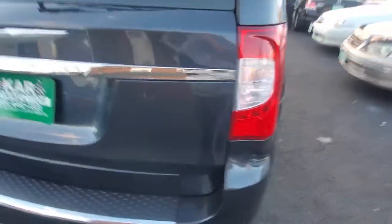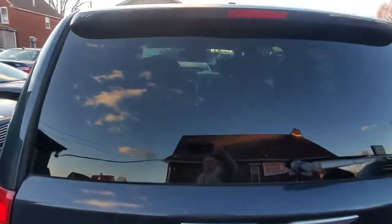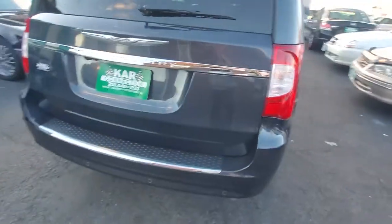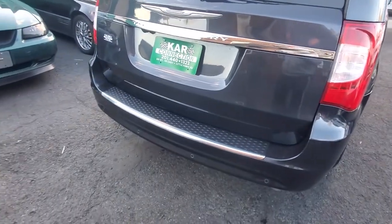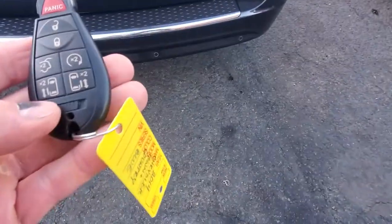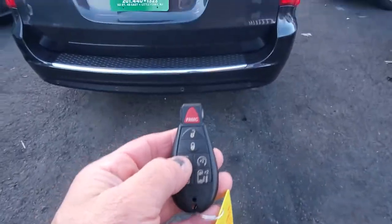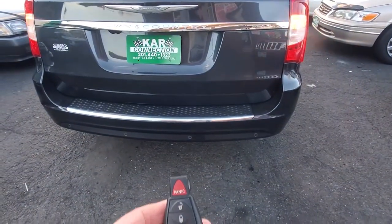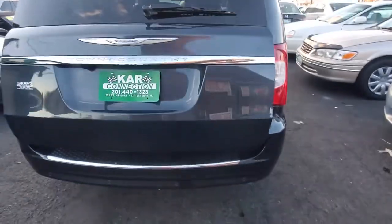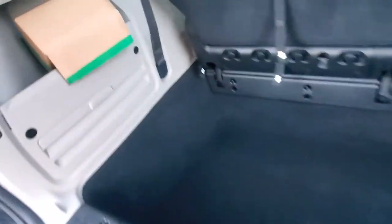All the way across to the rear bumper — bumper's in good shape, and so is the tailgate, very good condition. We're going to demonstrate now the functions of the keyless remote. Let's pop the rear tailgate — rear tailgate does pop, works as it should.